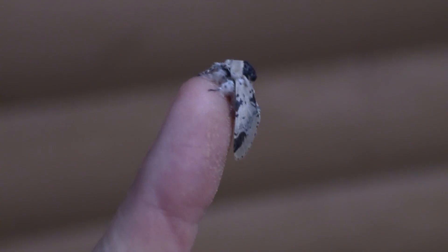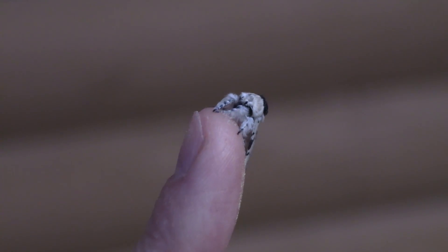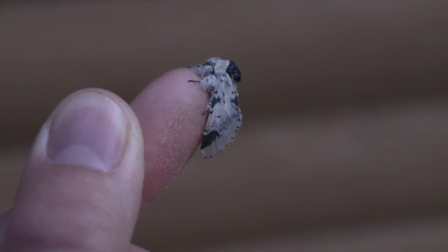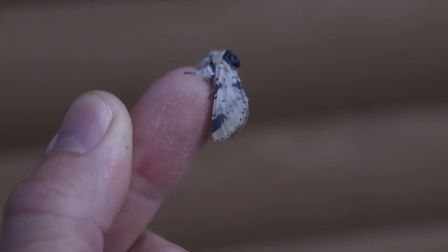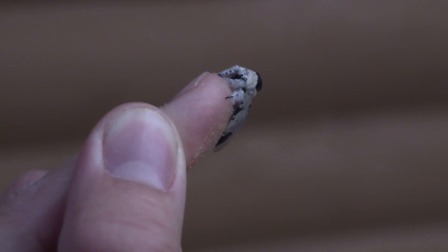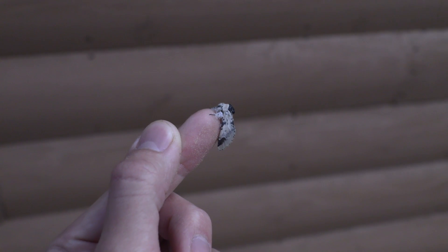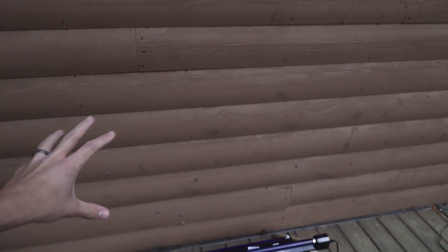Wow, so cool to be so close to these beautiful creatures. So wonderful. This is one of the nice things about going out and camping. I don't particularly enjoy camping, but getting to see more insects is always amazing. This one's still warming up, so maybe my finger will help it warm up a little faster. I'm just going to put it back down and let it warm up and then take off for the day.